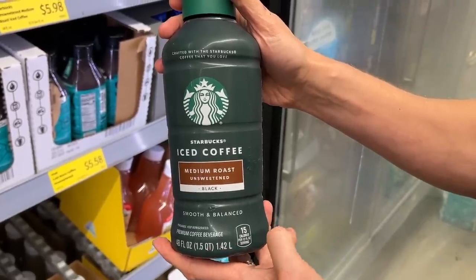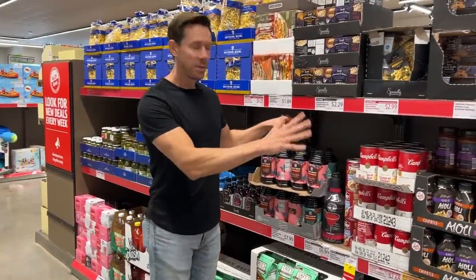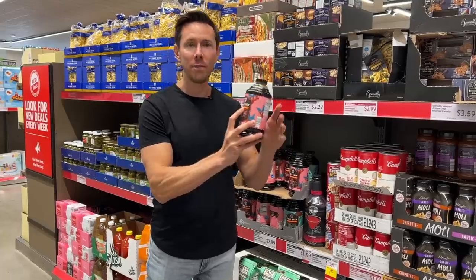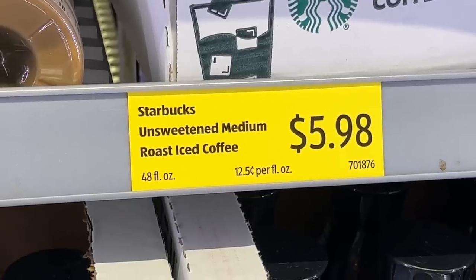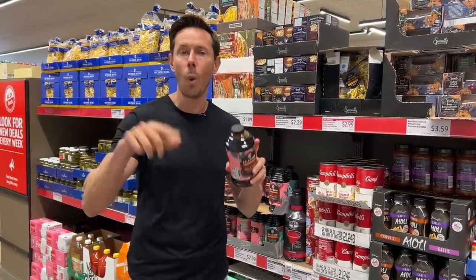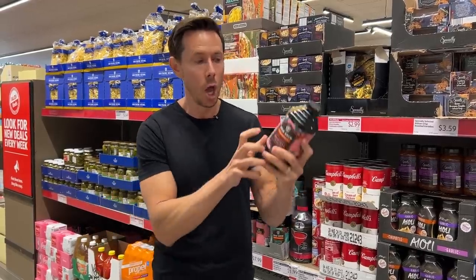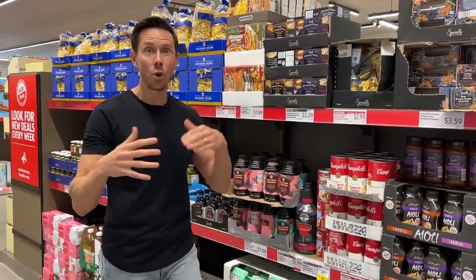The Starbucks one is Bobby approved because it's just water and coffee, but technically it's not cold brew — it's iced coffee — and it's a little pricey. That's why I want to show you a great deal on Bobby approved cold brew right over here on the Aldi finds wall: Aldi brand cold brew coffee concentrate. Ingredients: filtered water and coffee. The Starbucks one was $1.50 per serving. This one has eight servings and it's $8 — 50% cheaper. Cold brew has lower acid, which is more tummy friendly. Forgo the Starbucks, forgo the Stoke with the natural flavors. Get this one — not the toasted coconut one that has natural flavors. Make your own ice cold brew at home. You're winning summer.